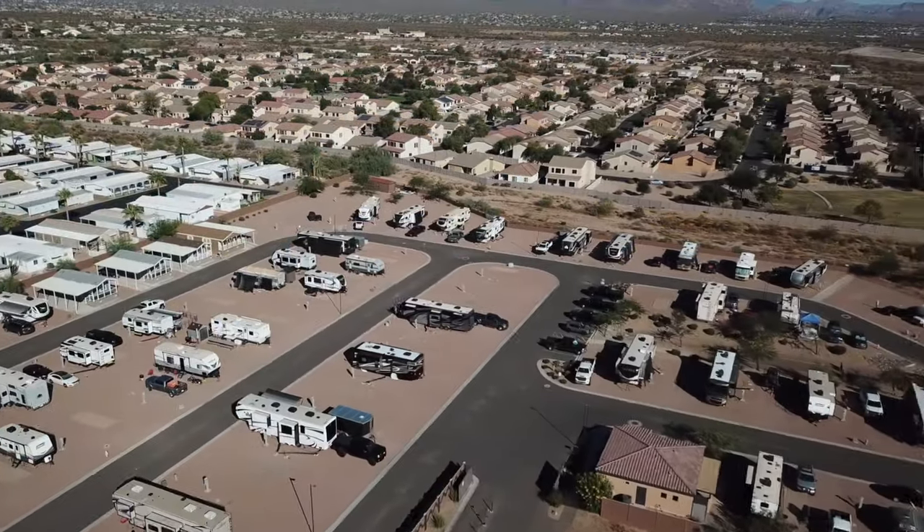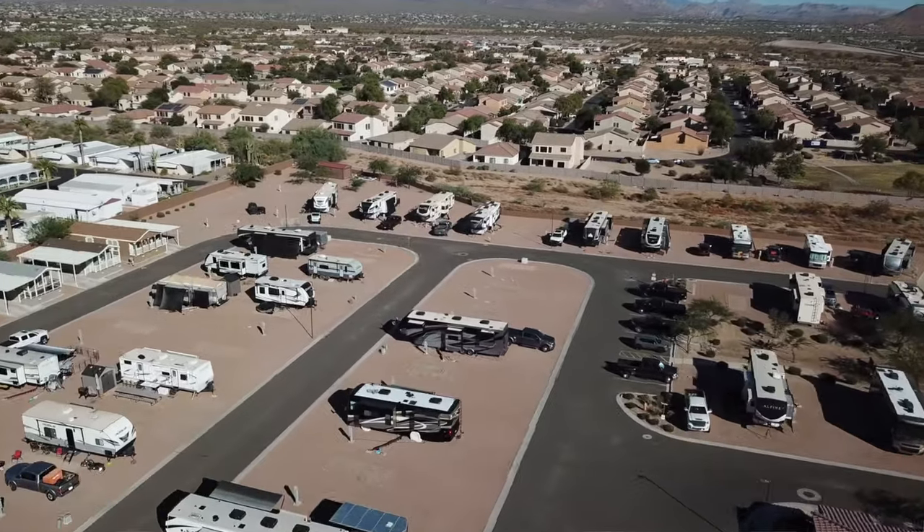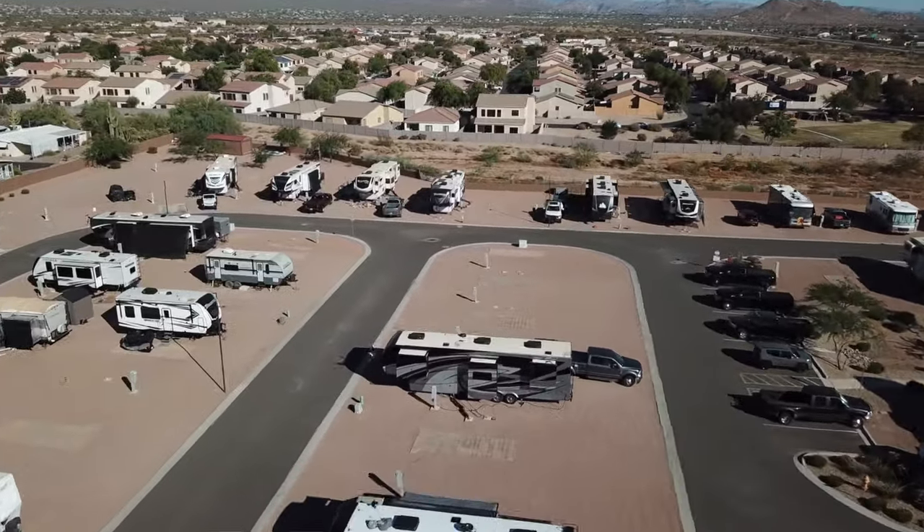We've been very happy with it so far. We're here for a total of almost three months, so if you're looking for a park out here, go ahead and check out Campground USA. Apache Junction, Arizona — a lot of people come out here and spend the holidays and winters here, so there are dozens upon dozens of RV parks all around this area. This is the first one in Apache Junction we've ever been to, but we really like it.